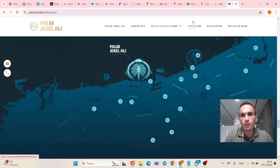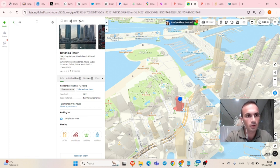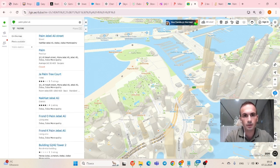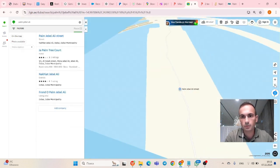Let me show you on the map I've prepared. Here we are — this is Palm Jebel Ali. You can see the frond and the trunk.